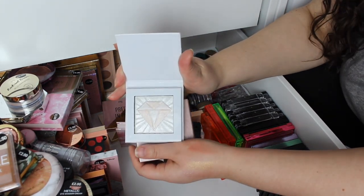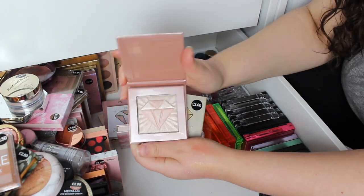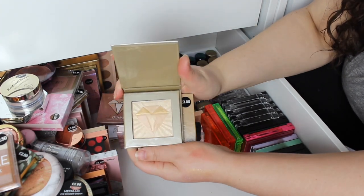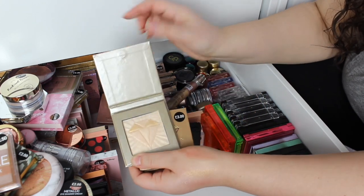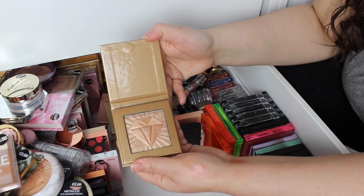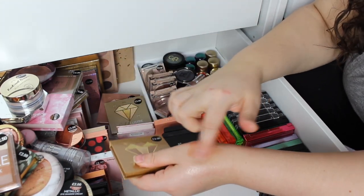Diamond Bombs — these are the newer ones I got just before Christmas. Pink Diamond and Gold Lustre — they're very chalky and not as shiny or highlighter-y as the originals. But this one's much better.